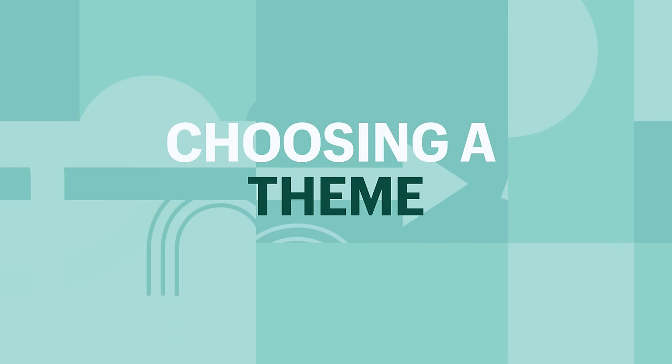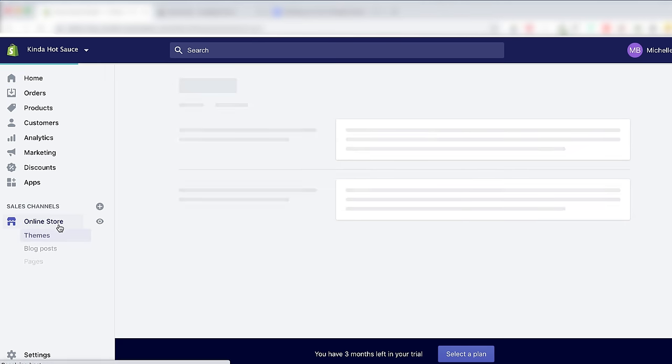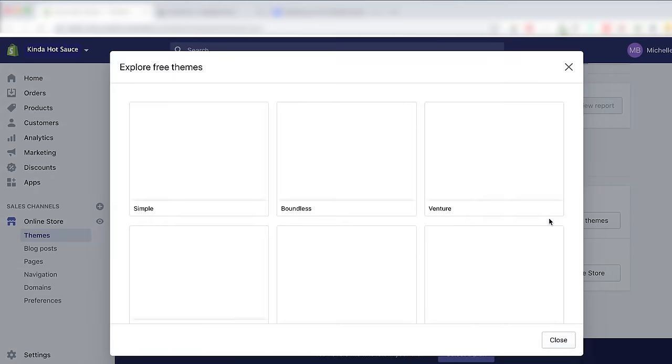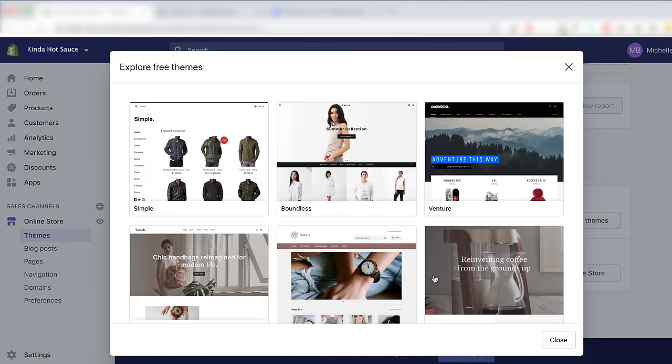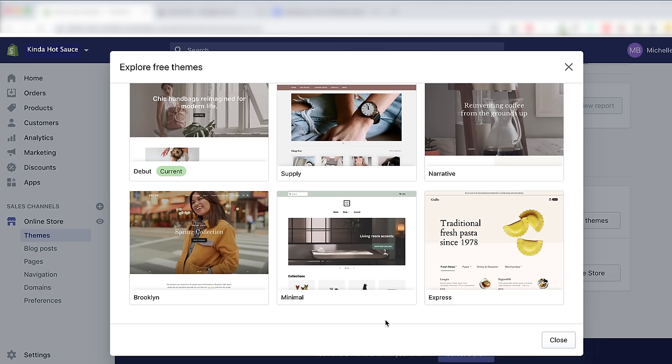Now it's time to get creative — let's start designing our website by choosing a theme. To help you get started, you have a default theme set up when you open an account. If you want a different theme, go to Online Store on the left-hand side and scroll down to Explore Free Themes. These are all free options, some optimized for retail, some for restaurants, among other things. If you visit the Theme Store, it will show both free and paid options.